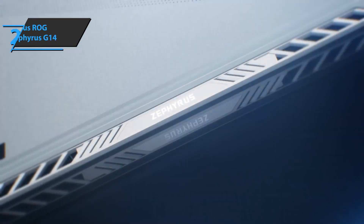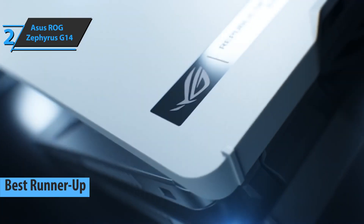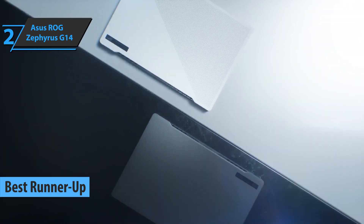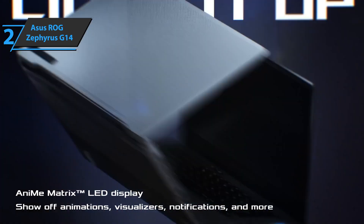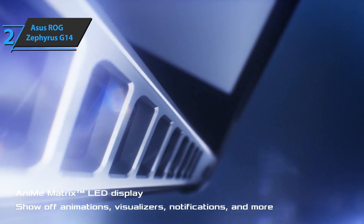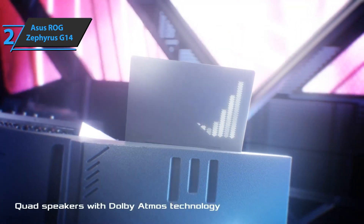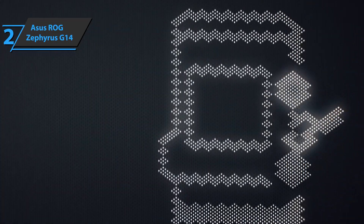Up next, we present the ASUS ROG Zephyrus G14, the runner-up best laptop for engineering students in 2022. Whenever we talk about the design of an ASUS device, we have to talk about aluminum construction. This model features the Anime Matrix display, offering customization options we haven't seen on another device. The matrix consists of 1215 mini LEDs serving as a kind of dot display where you can show animations, images, messages, and notifications for new messages or battery life.